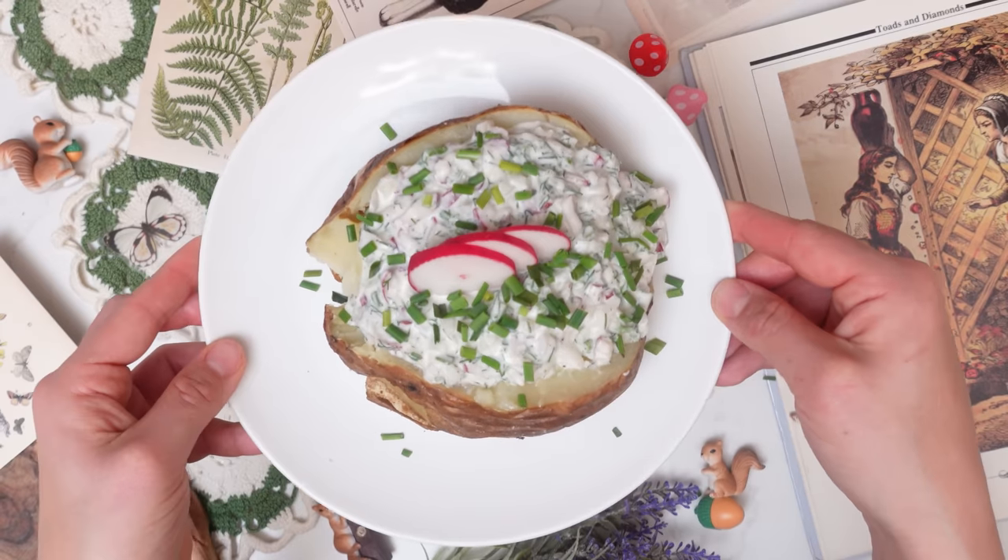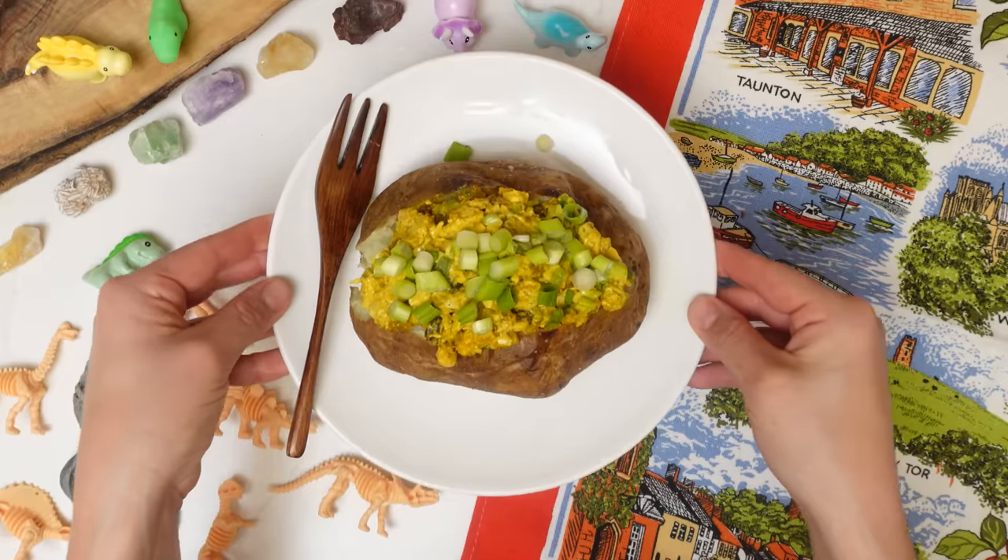The thing is, I know that around the world there are tons of different preparations for the humble baked potato — ones that I have probably never even heard of. So today we are going to look at five different baked potatoes from five different countries and get inspired. I'm excited.